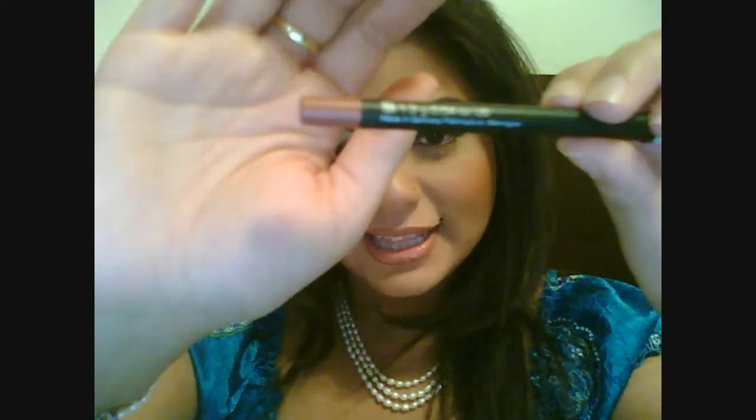The next lip liner I got is in the color Nougat Crisp. This is more of a neutral flesh-tone spice color — a beautiful light spice. You can see the difference: the first one is darker and more brown, while this one is lighter and more flesh-toned. I have this on today along with my next product.